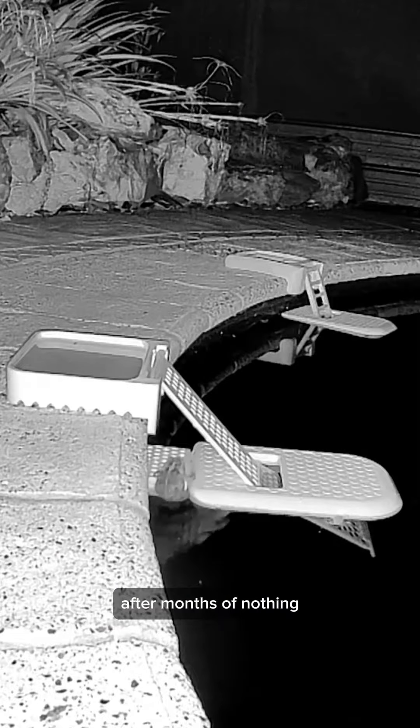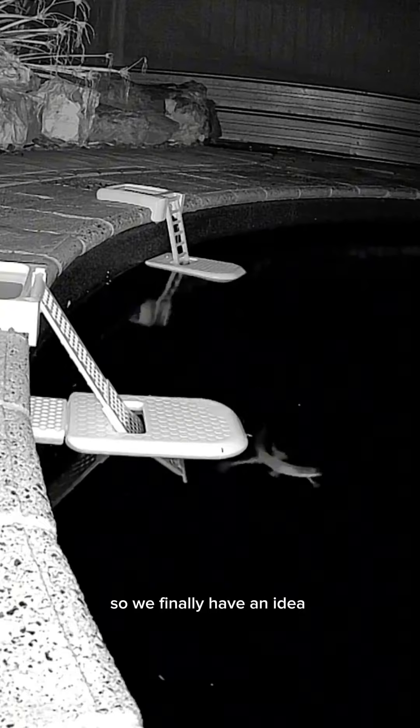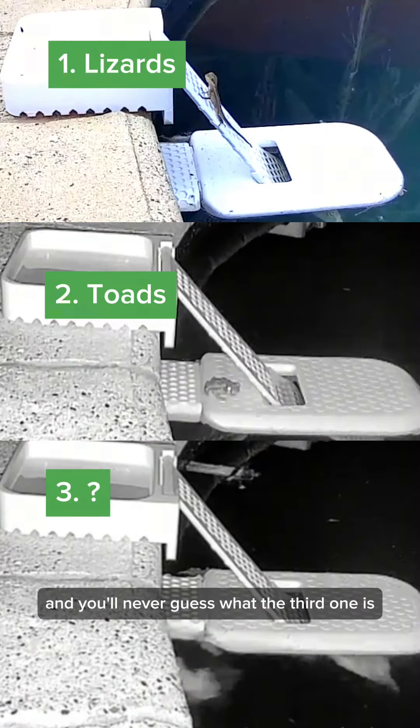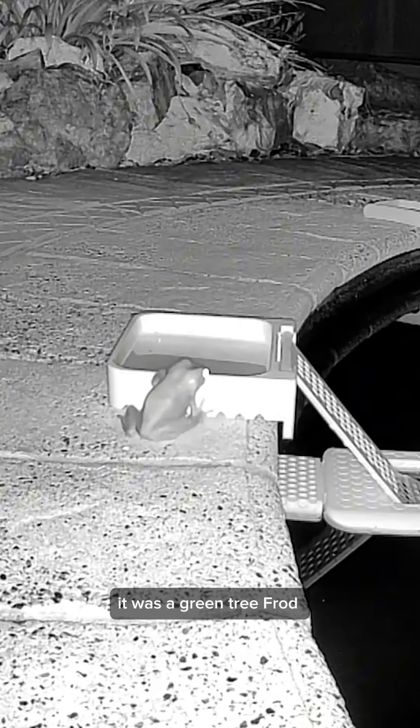We've had lots more ramp activity after months of nothing, so we finally have an idea of how well it works. Three different animals used it, and you'll never guess what the third one is. Watch to the end to find — nah, it was a green tree frog.